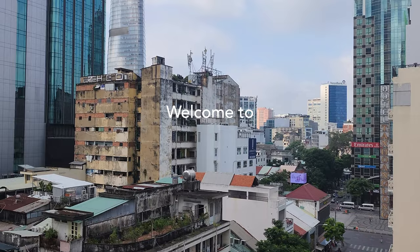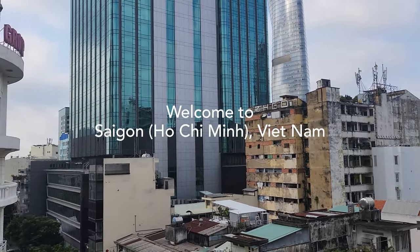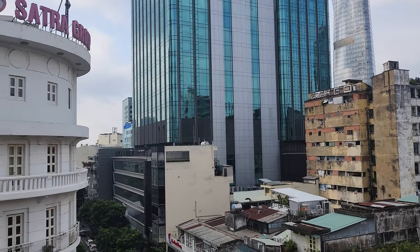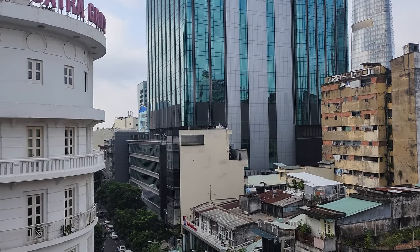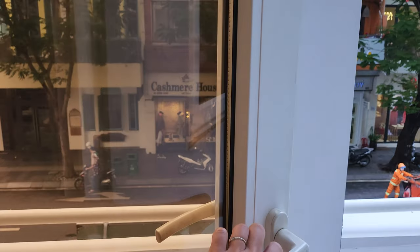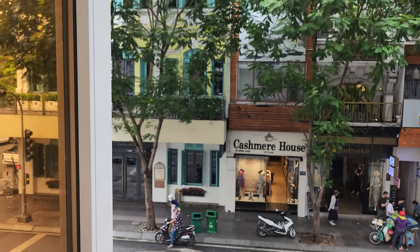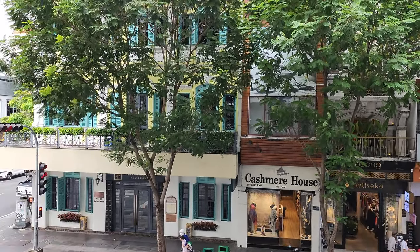Ahoy my adventurers! Welcome to Saigon, Vietnam. Because this was our first time in Vietnam, we decided to start our adventures in the more westernized city. We stayed in Huang Sun Hotel, which was located in District 1. The location is very close to many of the main attractions and is comfortable for first-time visitors.